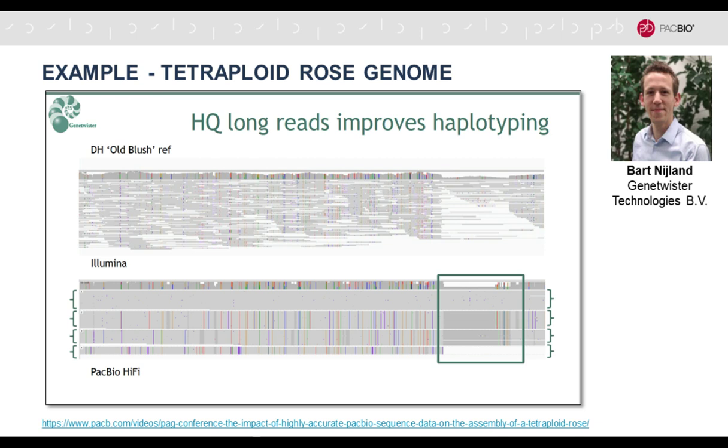Also at PAG, there was a HiFi assembly of the tetraploid rose by Bart Nyland from GeneTwister. The talk is recorded and shows the difference between short-read assemblies with Illumina on the top, where it's really difficult to resolve the four alleles, versus the bottom where you can clearly group the different alleles — since rose is tetraploid — into four distinct groups. You can see all the variation, the heterozygous SNPs and structural variants, really nicely.